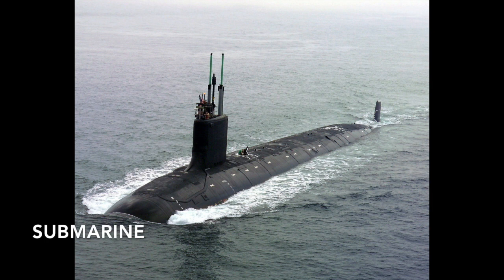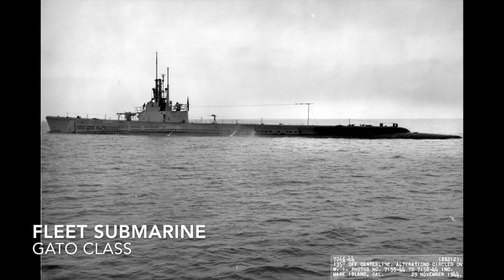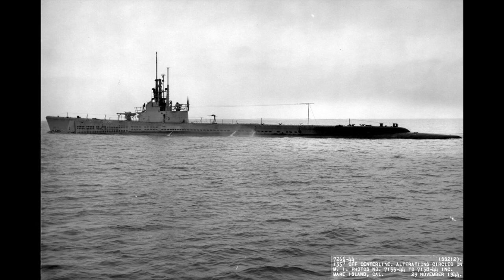A submarine is another blanket term — basically any craft capable of operations underwater. A fleet submarine is one with the speed, range, and endurance to operate as part of a navy's battle fleet. The Americans built the Gato class for this role.